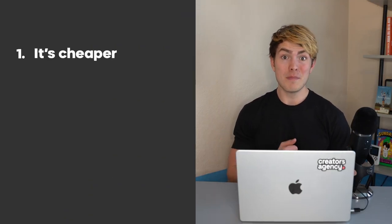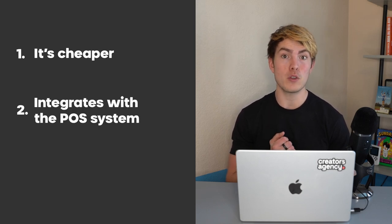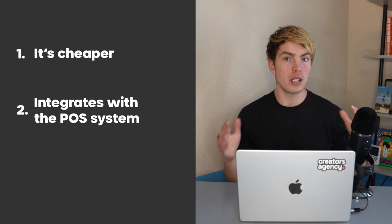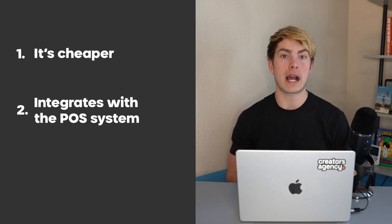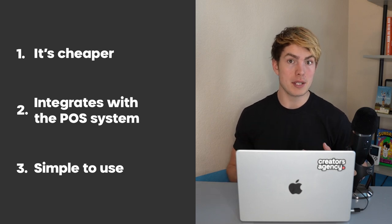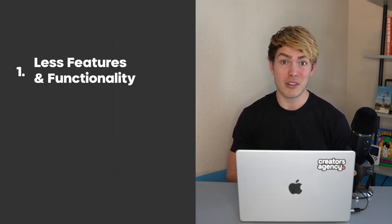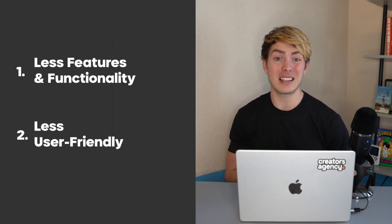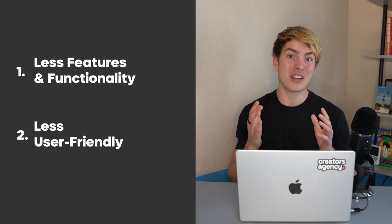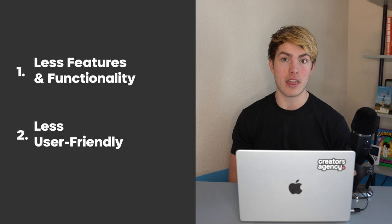The main pros here are: one, it's cheaper; two, it integrates directly with that point-of-sale system. If you want to keep everything under the Square umbrella and track all of your business finances in one place, that's very attractive. Also, the simple single package means things don't get overwhelming for a small business owner who has plenty of other things to think about. On the con side, there are fewer features and functionality, and it's going to be slightly less user-friendly just because payroll isn't their core business function — it's kind of just an add-on they have for businesses that need it.